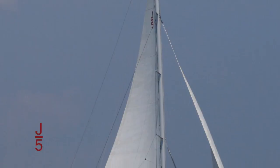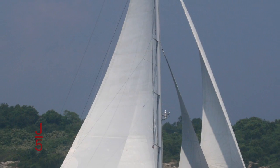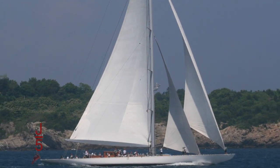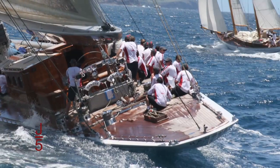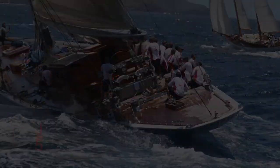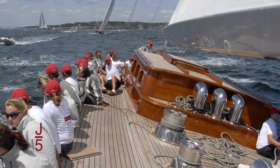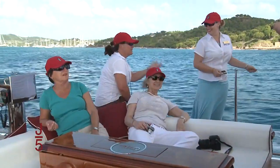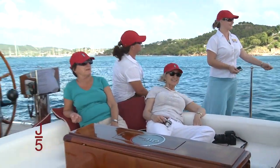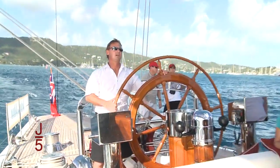Above and below decks, Ranger is a testament to the countless hours spent fitting modern technologies into the form of a vintage yacht that also conforms to the J-Class Association's rules for racing. Whether you enjoy Ranger in racing mode or as a cruising yacht, you will appreciate luxury living and the thrill of exquisite sailing.